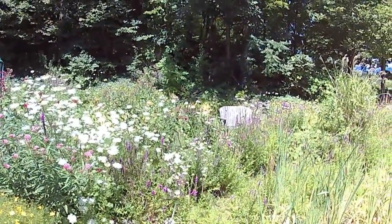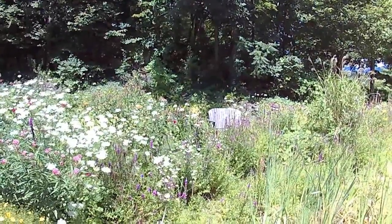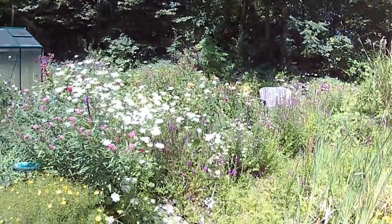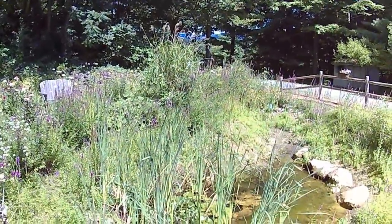The purple is purple loosestrife, which is actually an invasive and something you really don't want. We've got some coneflowers. We've got some cattails.